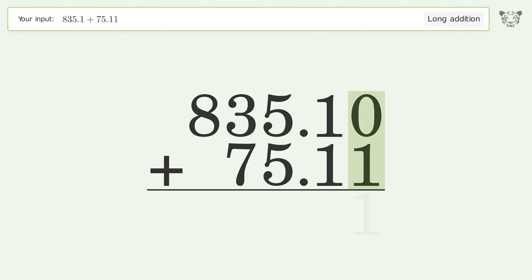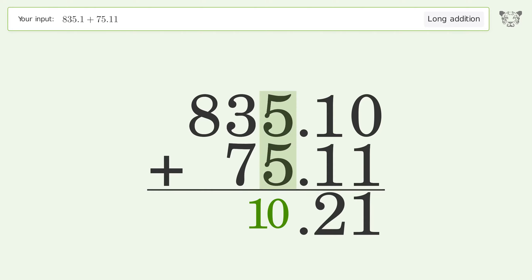0 plus 1 equals 1. 1 plus 1 equals 2. 5 plus 5 equals 10; carry 1 to the tens place.